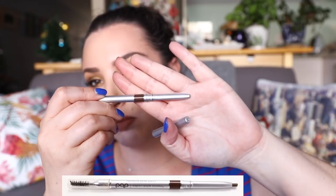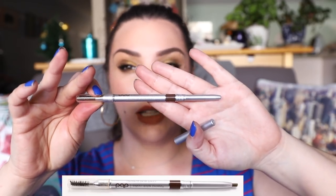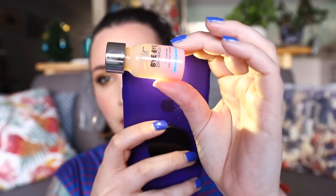I used up my brow pencil from Billion Dollar Brows — it didn't fall out or anything, it is right at the end, completely twisted out. There'll be a photo on screen of where I was last time. The last thing I completely used up was the It Cosmetics Bye Bye Breakout full coverage treatment concealer. I mainly used this as a foundation and I'll put the torch on — you can see that is pretty much empty.